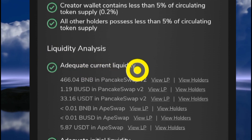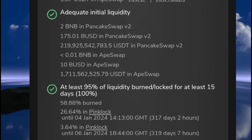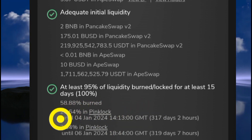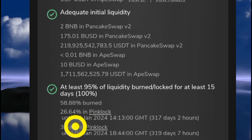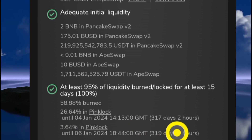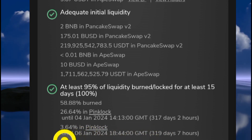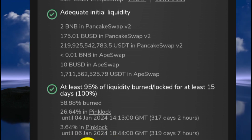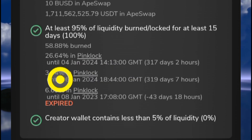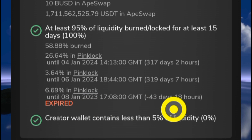In the liquidity analysis, the token has adequate current liquidity and adequate initial liquidity. Looking further, about 58.88 percent is burned and 26.64 percent is locked in PinkLock for 317 days — just a few days less than a year. About 3.64 percent is also locked in PinkLock until the 6th of January 2024. If you're going to buy a project, make sure the liquidity is locked. However, about 6.69 percent in PinkLock is already unlocked as of three days and 18 hours ago.